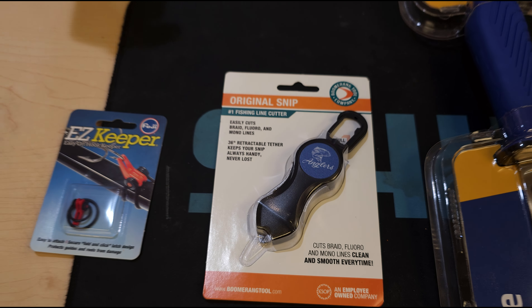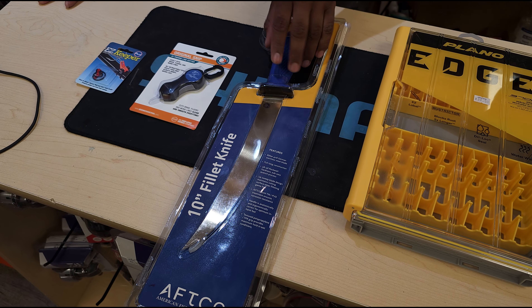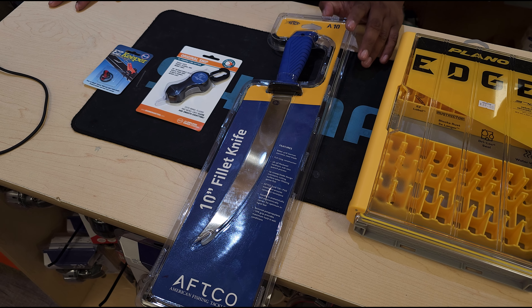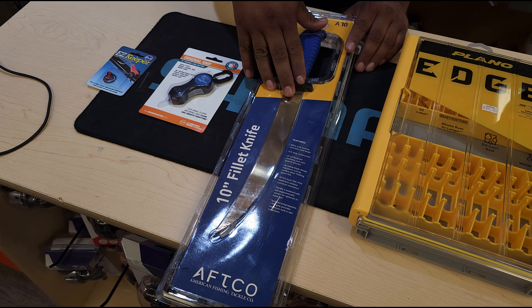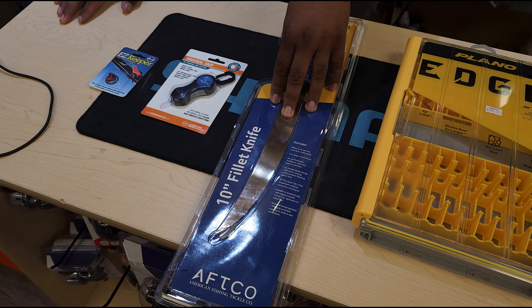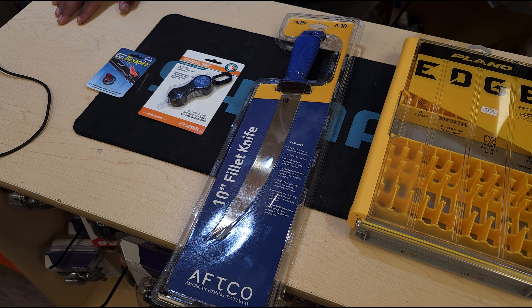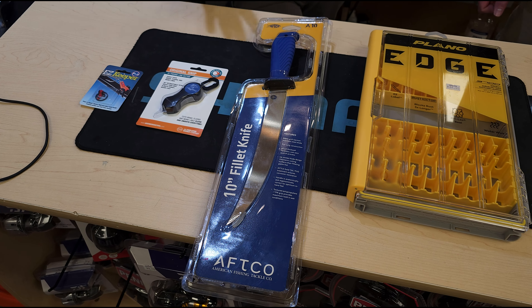One of my favorite ones here is this keeper for your rod. This is actually made by Fuji and you pretty much strap it onto your rod. Most bass rods right now have the keeper on the bottom, not the top, so I always keep a bunch of these with me in case I lose them or I get new rods that need them. Great little things to have in the garage just laying around.